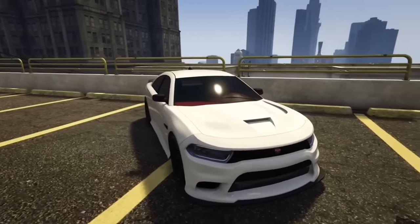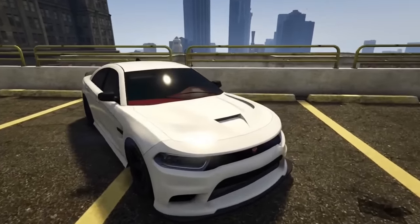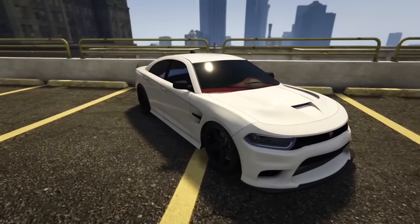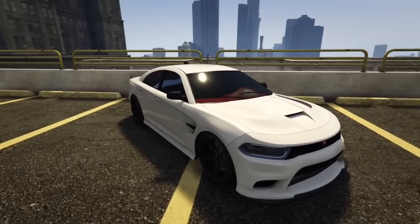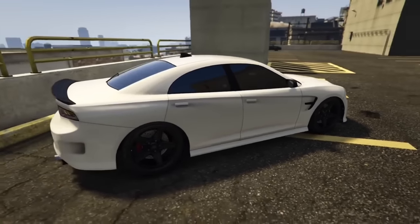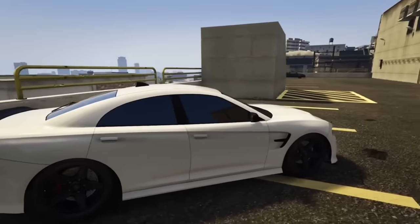The Buffalo STX has an optional hood that was off of a Hellcat. This is especially interesting because we don't have a wide body option to turn it into a wide body Hellcat Charger — how are you going to give us half of what we need for a wide body charger but not the wide body? However, I do appreciate Rockstar for adding this hood because it makes the car look more realistic.